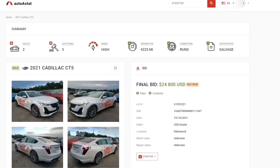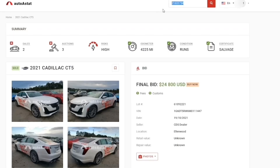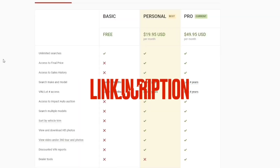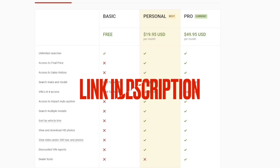If you're interested, my link is in the description below — make sure you sign up with my referral link. This website works for both Copart and IAA. All you have to do is copy the lot number or VIN number, paste it up top, and there you go. There is a monthly subscription — I personally use the Pro package at $49.95, but there's also a Personal package at $19.95. The Personal package lets you look up cars from the last two years; the Pro package covers the last four years.